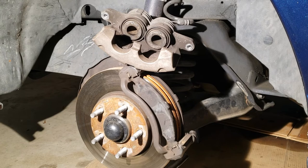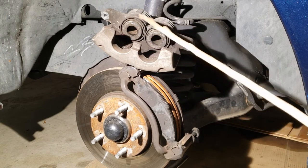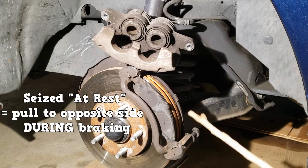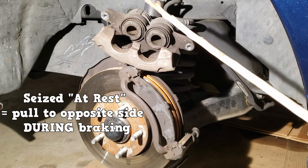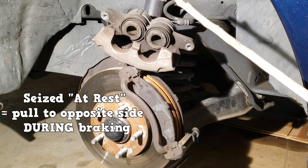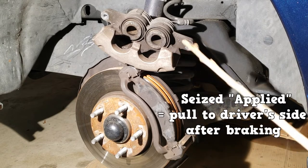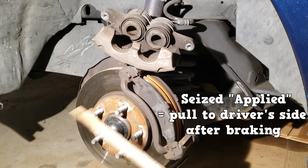But what about the other caliper parts? A seized slide pin in the rest position or a seized caliper in the rest position are the same thing as a seized piston in the at-rest position. The brakes will not activate on this side and the pull will be towards the opposite side. But if they're seized in the applied position, then the brakes would drag on the driver's side and the pull will be towards the driver's side.